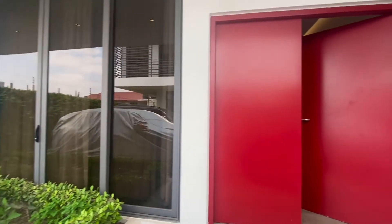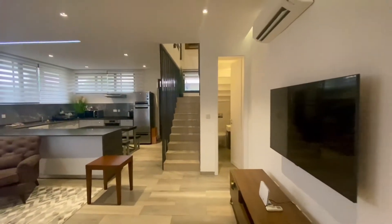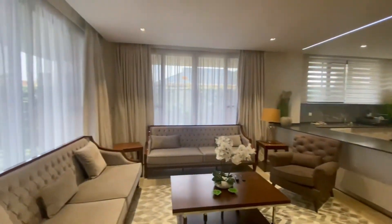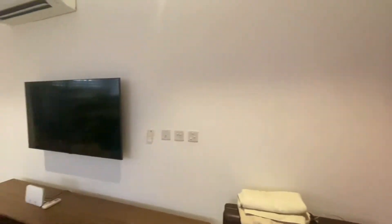Today we are checking out a brand new three-bedroom, three-and-a-half bathroom townhouse at Chado. The townhouse is luxuriously furnished and is perfect for a family or group of individuals looking to have a lavish stay.